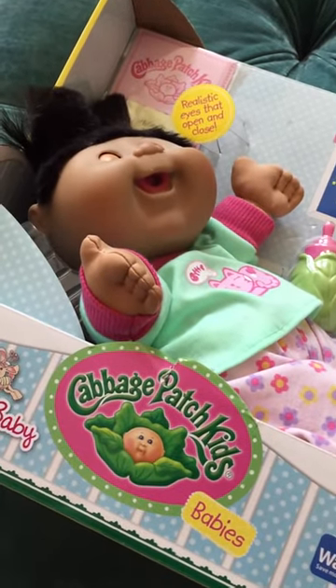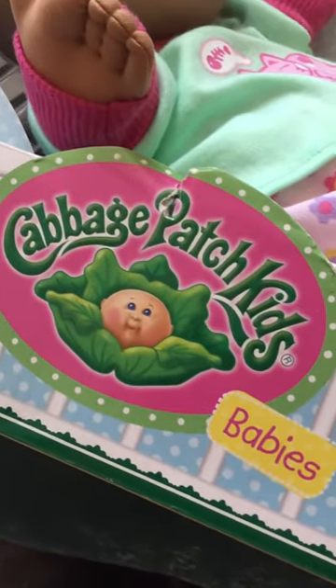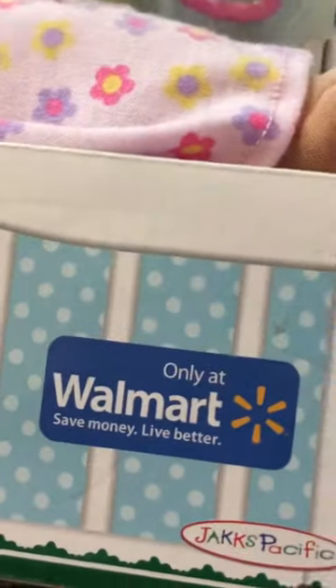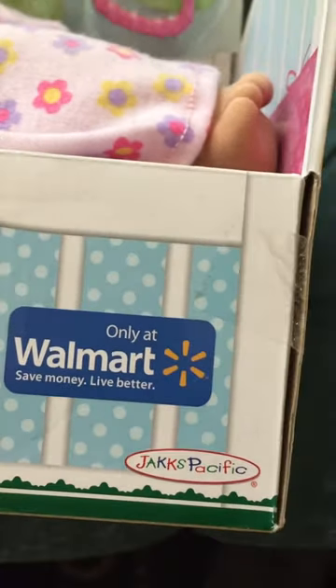Here is another Cabbage Patch. You actually have a lot of Cabbage Patch, and this was the Cabbage Patch Kids Babies. This one's only available at Walmart, which was cool because your last one was only available at Target.